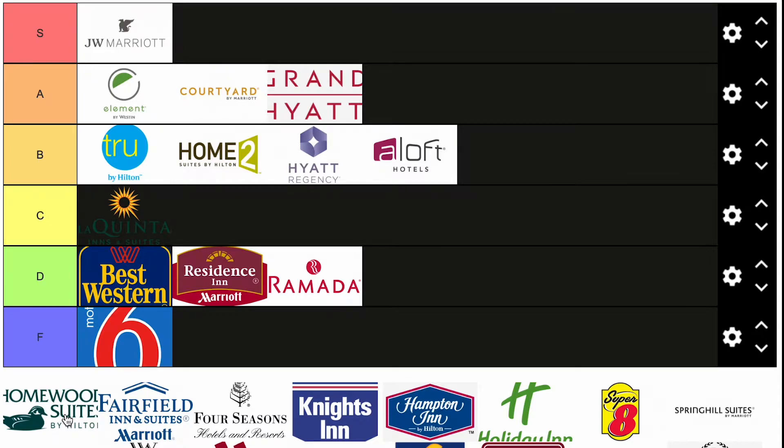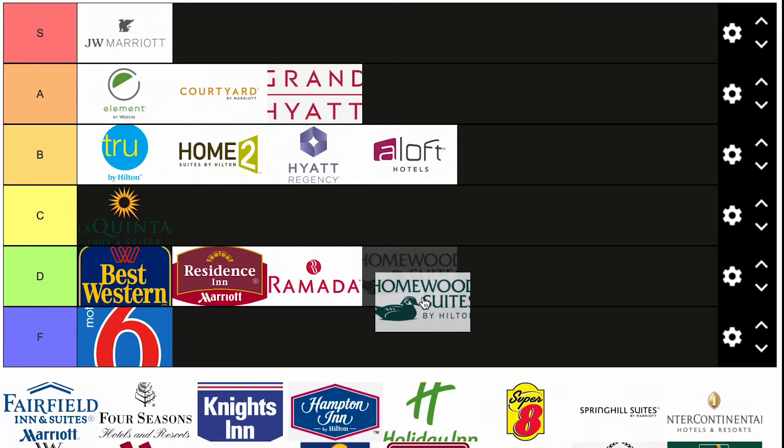Homewood Suites. This is going to be a bit controversial. Homewood Suites is beloved for some reason. I think they're super cheap. I'm planning a trip to Texas and I'm trying to find a Homewood Suites with a room and living room for a pullout couch, and I can't really find a good one. They're really old often and in really sketchy parts of town. I've actually had to move from a Homewood Suites to a Hampton Inn in the middle of a trip because it was so noisy. So for now, D.